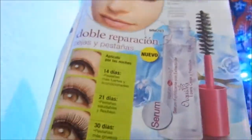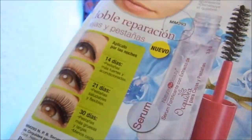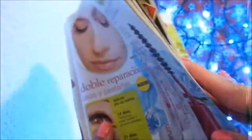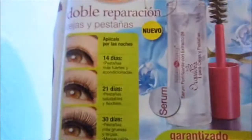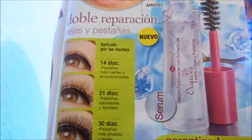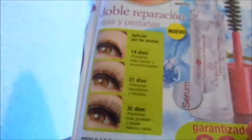Hello, today I'm going to talk about a serum fortified with orchid extract for eyebrows and lashes. This is in campaign 7-2017 with a price of $30.00. It is a new launch. The orchid extract provides nutrition and strengthening from the root. It improves appearance, reduces breakage, double repair — eyebrows and lashes.